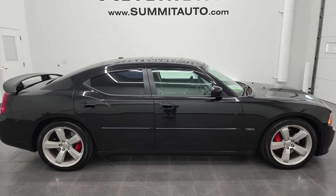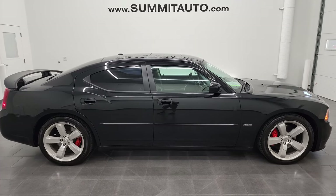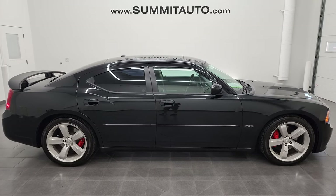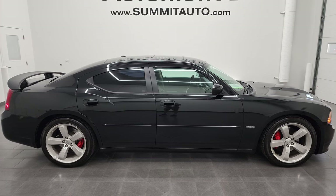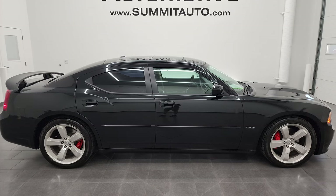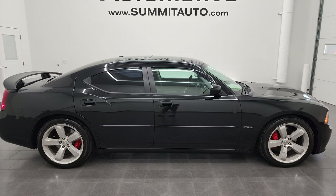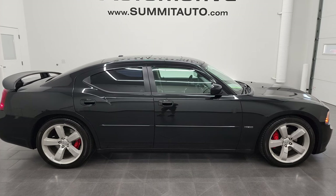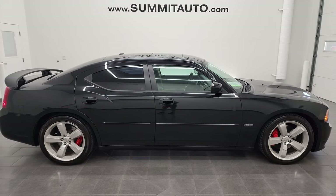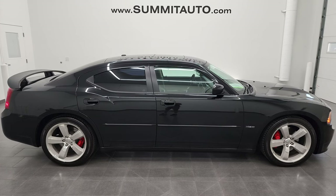If you'd like to check out more HD videos, go to YouTube.com/SummitAuto. Remember to like, subscribe, and share. Click the bell notifications and you'll get updates on videos I do each and every day here at Summit Automotive. You'll see links to subscribe, more Charger videos, this vehicle on our website, and our latest YouTube videos. We're super excited to help you with this ultra clean 2007 Dodge Charger SRT8 in Brilliant Black Crystal Pearl. Thanks again for checking out the video.